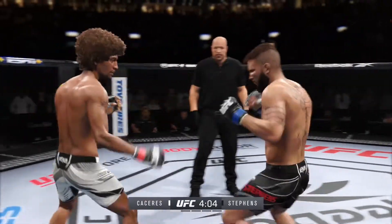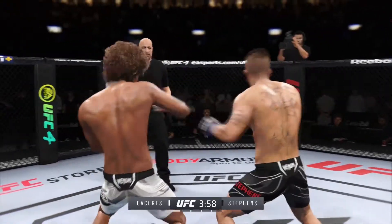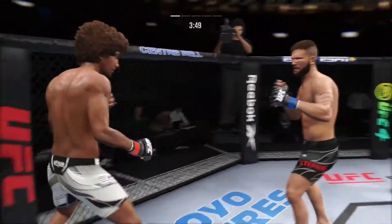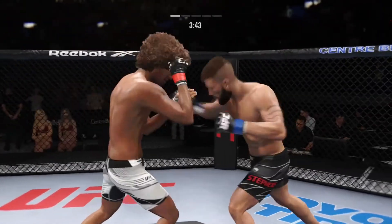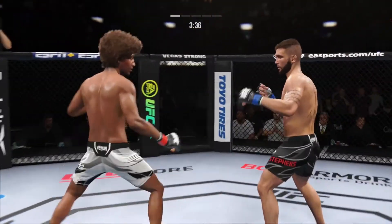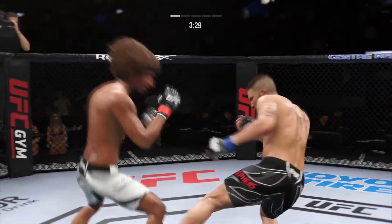He connects there — pretty nice punch, great job finding the range to land those punches. Perhaps a sign of things to come as he lands a kick there. Nice kick landed, and he blocks the punch. It's the only way he can fight him right now.